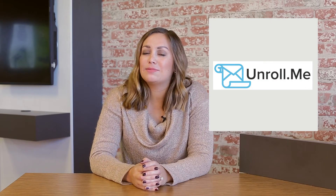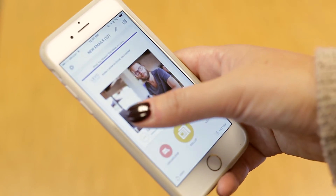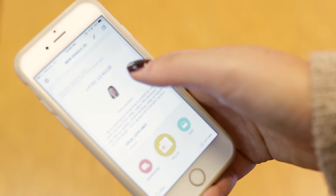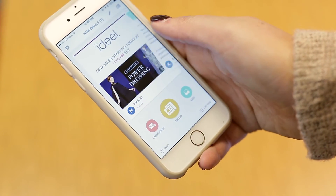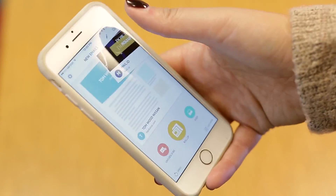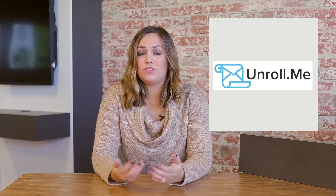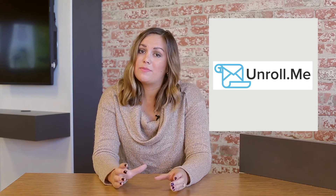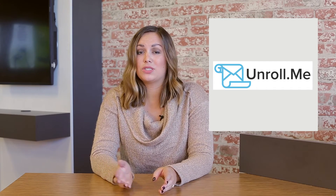A great new app came out last week that is basically Tinder for email. Unroll.me, which is currently only available on iOS, allows you to unsubscribe from emails on a mass scale. You can either swipe left to unsubscribe, swipe right to keep in your inbox, or swipe up to keep it in your Unroll.me newsletter. The Unroll.me newsletter basically allows you to keep subscribing to promotional emails or stuff you still want, but instead of getting them individually, it sends you a compilation email every day. If you don't have an iPhone, you can still access this service through the internet.